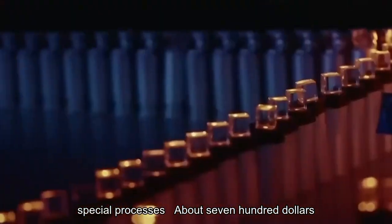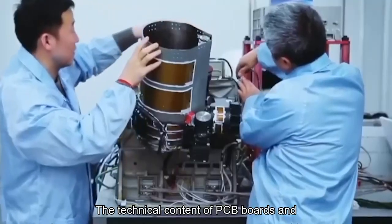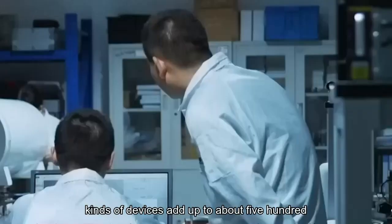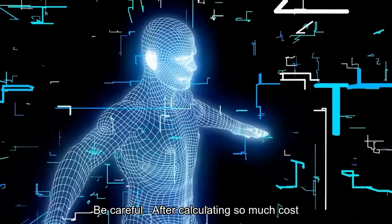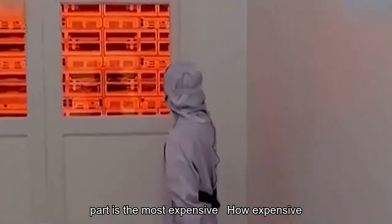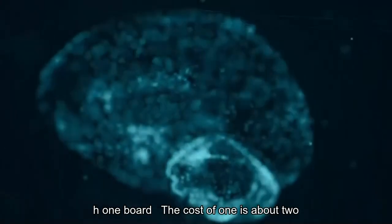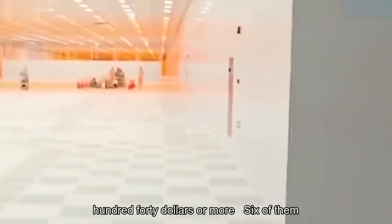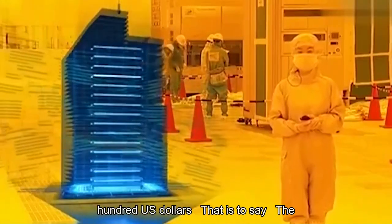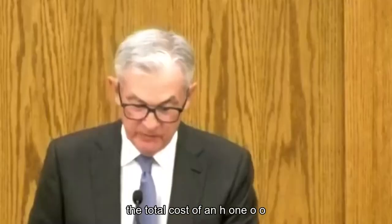Advanced packaging involves special processes and costs about $700. PCB boards and other auxiliary materials have lower technical content — all kinds of devices add up to about $500. Not included yet are storage chips, because this part is the most expensive. There are six storage chips on an H100 board, each costing about $240 or more, totaling around US$1,500 — about half of the total cost of an H100.